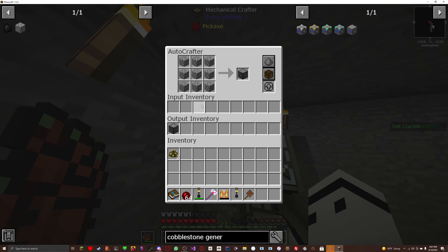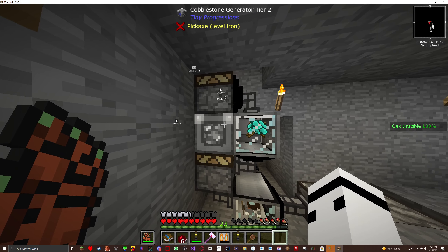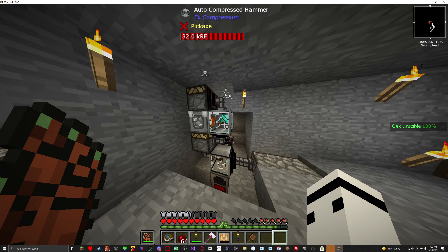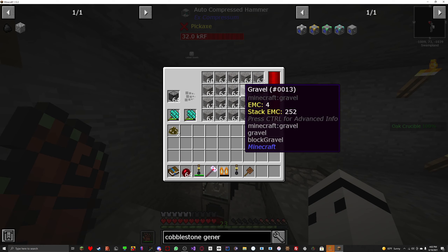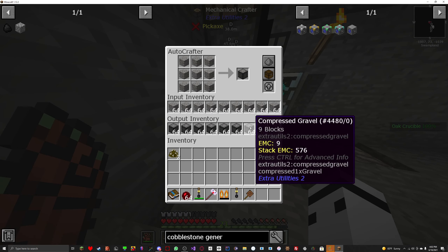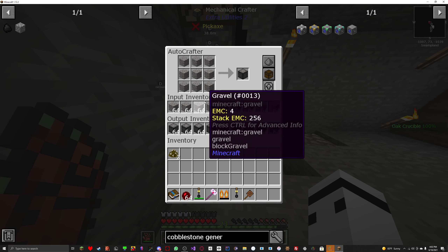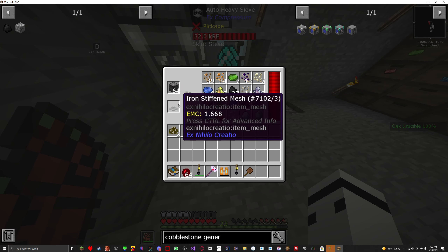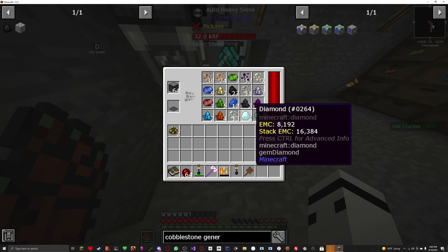The cobblestone generator automatically generates cobblestone and puts it into the autocrafter, which automatically compresses it. Why compress it? It just makes it so you can break it into gravel really quickly. This auto-hammer automatically hammers all of the compressed cobblestone into gravel — one compressed cobblestone creates nine gravel. All that gravel is then auto-crafted into compressed gravel to speed up the process. You can see it goes really quickly from nothing to extremely filled. All of that compressed gravel is being sucked into this heavy sieve, which automatically sieves it with an iron-stiffened mesh.